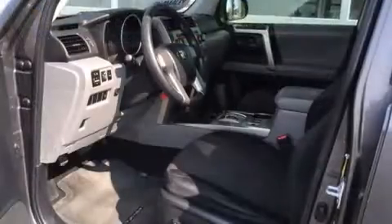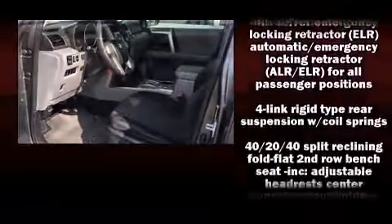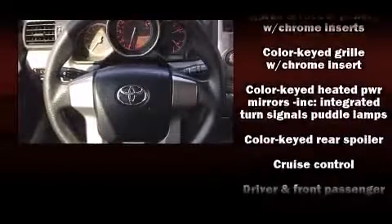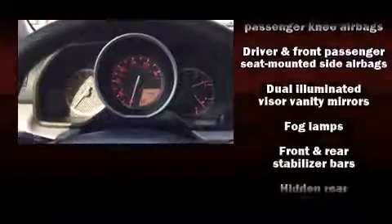Safety equipment has been integrated throughout, including dual front impact airbags with occupant sensing airbag, head curtain airbags, traction control, brake assist, anti-whiplash front head restraint, ignition disabling, and four-wheel disc brakes with ABS.